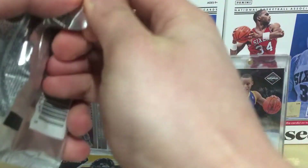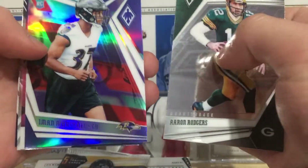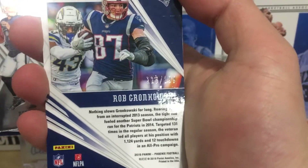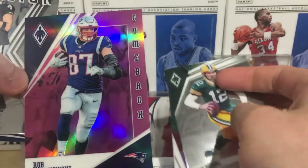Second Phoenix pack - we got Aaron Rodgers, Marshawn Lynch, Rob Gronkowski. Gronkowski is numbered to 199, so Gronk to 199.